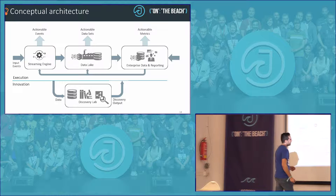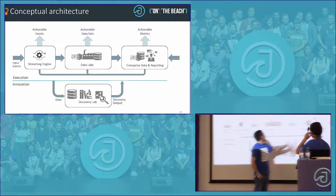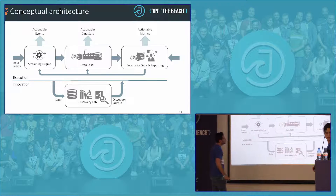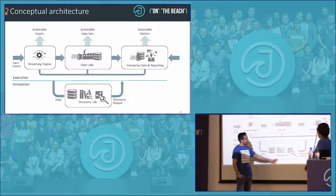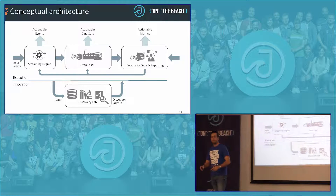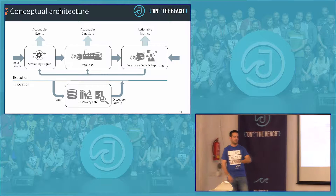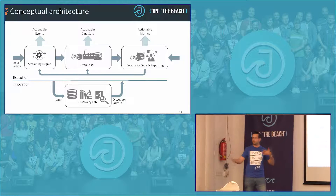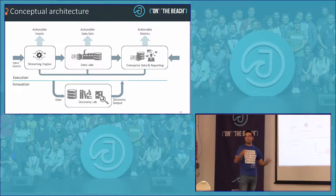Going from the database, what we're going to do is have a data lake as a big data solution, and on top of that we need what we call a discovery lab — a place where we can run analytics, view what's going on in the database and in the big data, try algorithms, visualize, run code, and play.